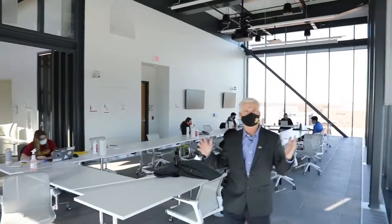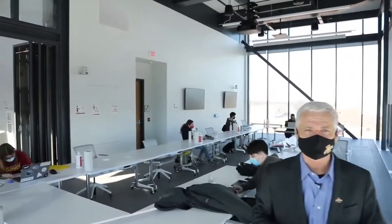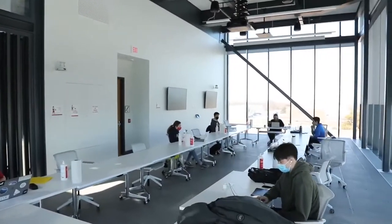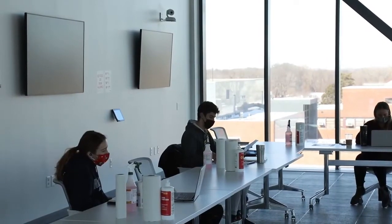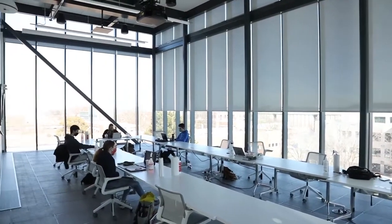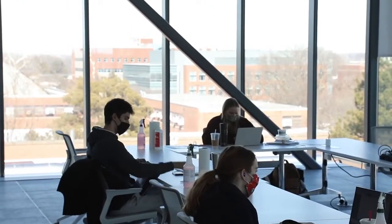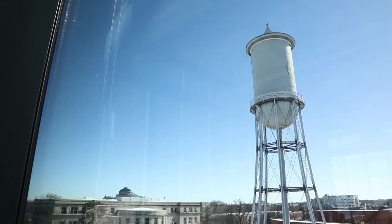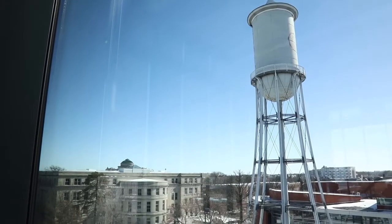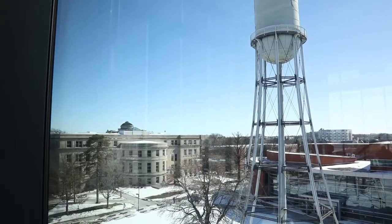Last but not least, on the fourth floor we have the Launch Pad. It's a big, beautiful boardroom configured with tremendous AV capabilities. All departments and colleges have advisory boards, and this can be reserved for meetings like that. When it's not reserved, all the students can hang out up here — they love it. It's a beautiful view of the east side of campus, with tremendous natural light, and just a wonderful place to get work done.